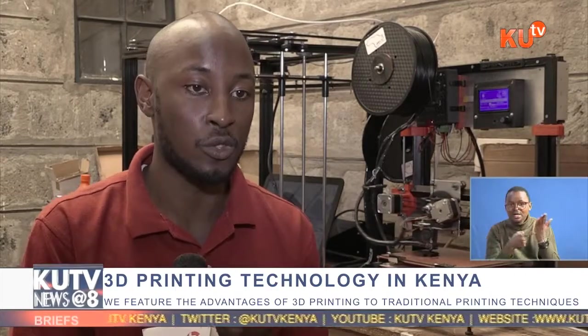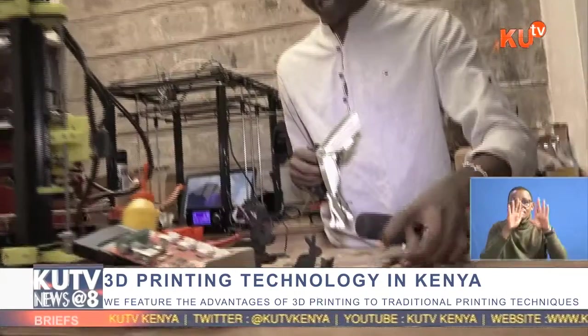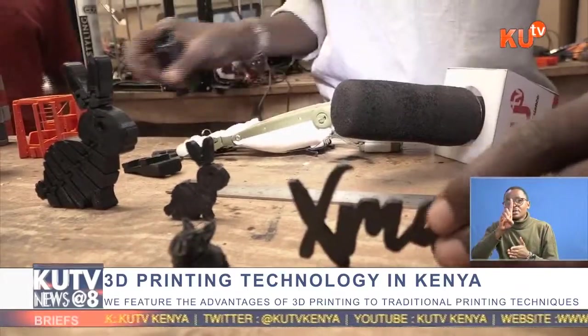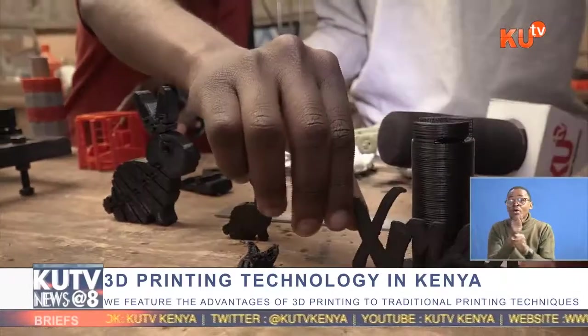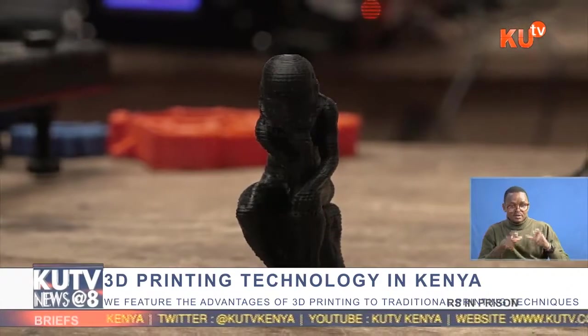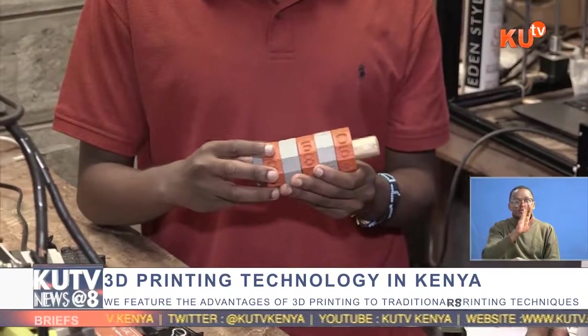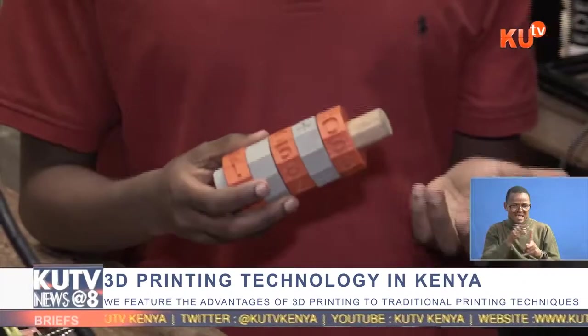The clientele at AB3D includes students and engineers who bring prototypes for projects they are working on to be printed. Sometimes other people come in just to get gifts, such as custom toys or artwork for their loved ones. AB3D was started in 2015 by Mr. Roy Ombati, whose main aim was to print shoes for people living in areas infested with jiggers.